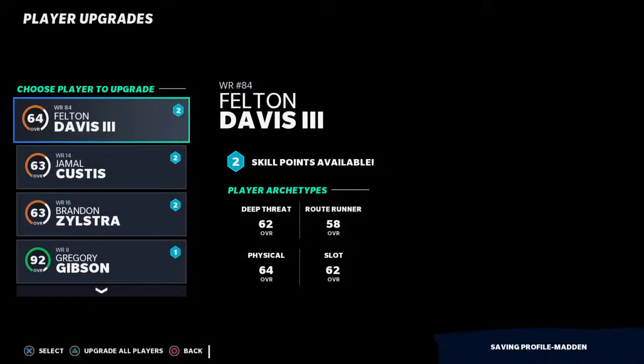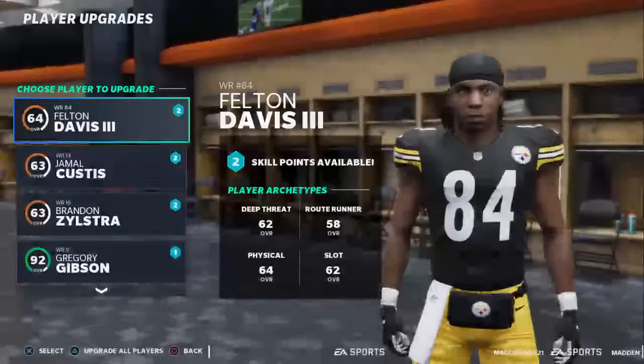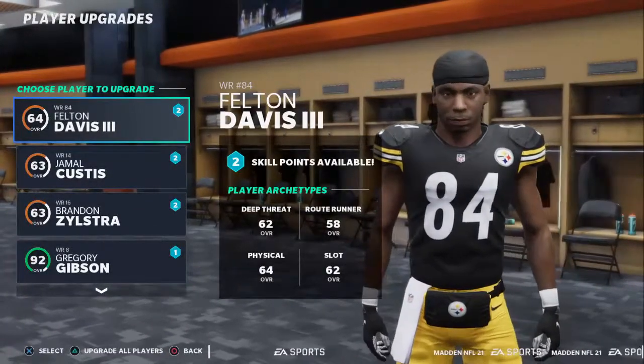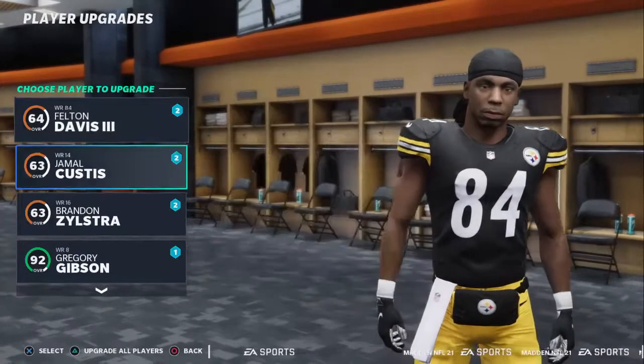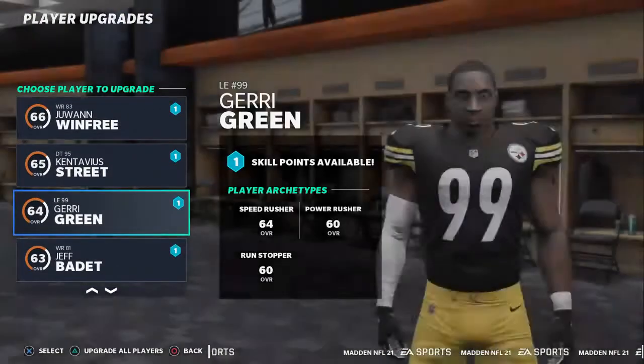Yeah, who told us we ain't going to win, man? Really? He's a bozo. Yeah.